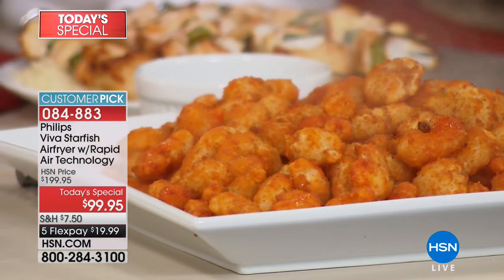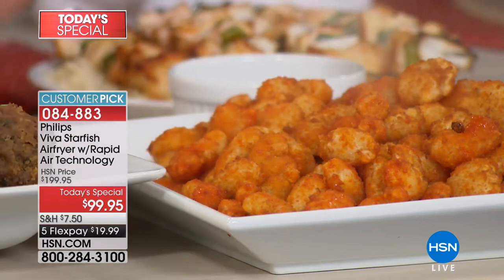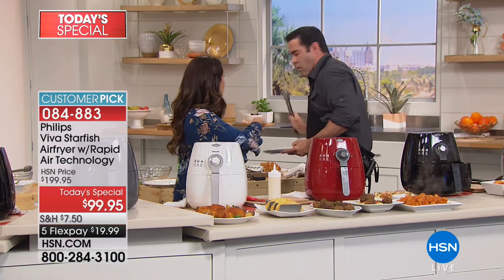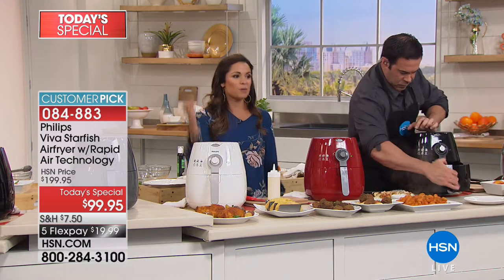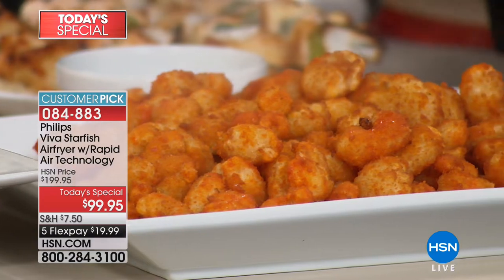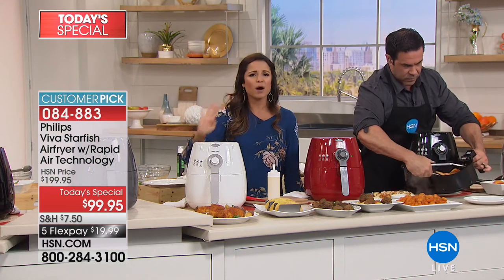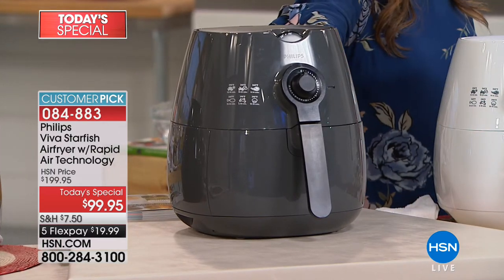This is actually the original air fryer that we launched at HSN in 2013, and we're bringing it back at this very special price — the lowest price we've ever offered here at HSN, and also the lowest price anywhere. We have FlexPay and exclusive colors. Our red is the most popular on the day of this airing, and it's exclusive to us. We have the brand new gray, which is beautiful, modern, and fresh, plus black and white available as well.